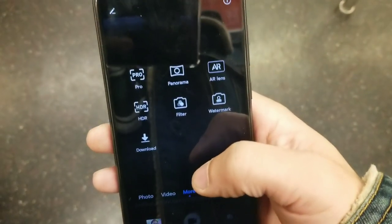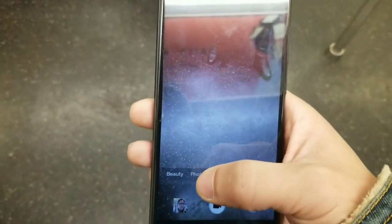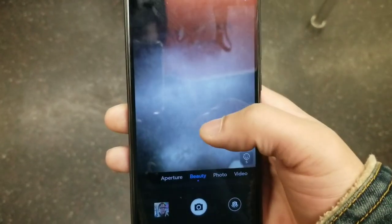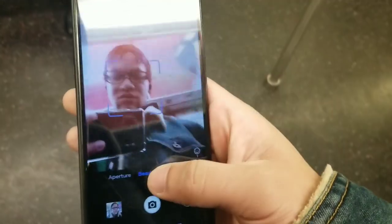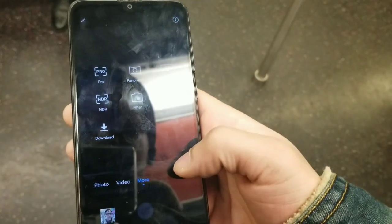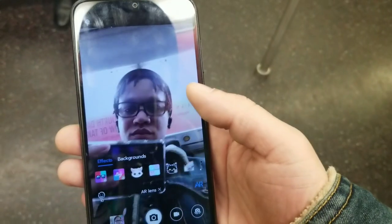I do have about three other phones I use daily, so I spread usage across all four — but you can see the camera system is really solid on this device. You get a lot of cool features such as panorama mode, aperture mode which gives you bokeh, and a beauty mode which is pretty cool. You can set beauty mode to like level three and it'll clear out blemishes and wrinkles.